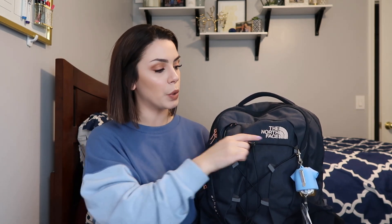So this is my backpack. This is the North Face Borealis in navy and it has rose gold touches all over it — like these are rose gold and so is this.